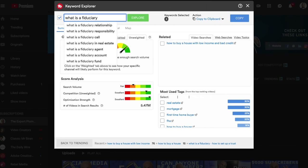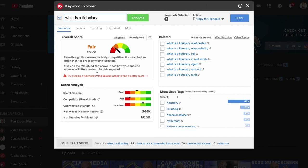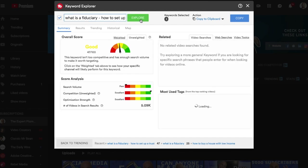Let's move to another example. Let's say you're a financial planner — you might think a good keyword is 'what is a fiduciary?' The TubeBuddy tool is already recommending modifiers, but clicking explore on the base phrase we get a fair keyword with fair search volume. I want to get this into the yellow or green, so I can add something like 'what is a fiduciary — how to set up a trust' and click explore. That moves the fair keyword into a good keyword and surfaces possibly another video I could be targeting. So use the keyword explorer inside TubeBuddy and try to target videos that are in the yellow and green area. I've got a full training on how to use this keyword tool in more detail and I'll provide a link to that at the end of this video.